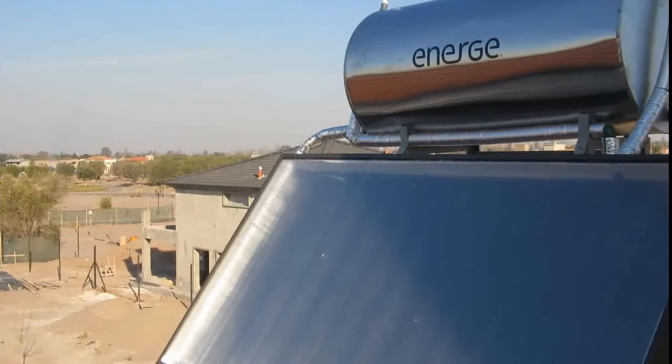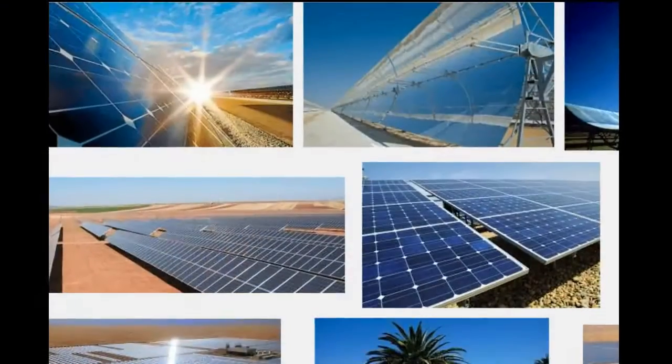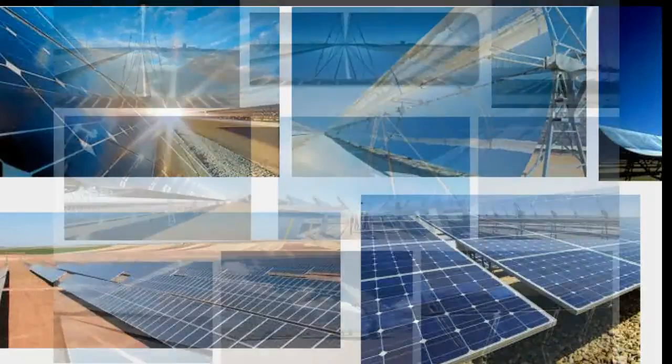Harvesting solar energy as heat has many applications, such as power generation, residential water heating, desalination, distillation, and wastewater treatment. However, the solar flux is diffuse and often requires optical concentration, a costly component, to generate the high temperatures needed for some of these applications.